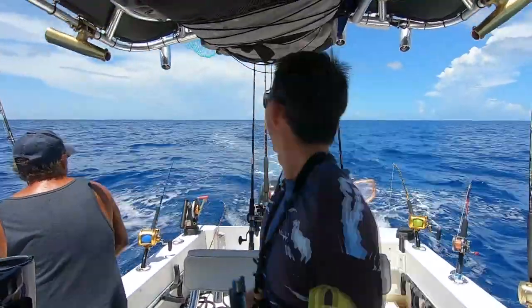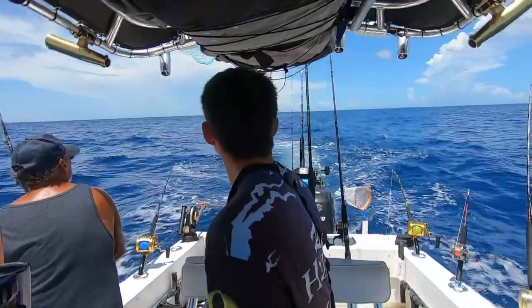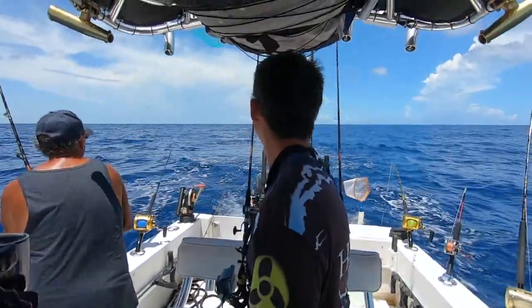Alright guys, got another fish on. I don't think it's a mahi.